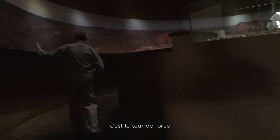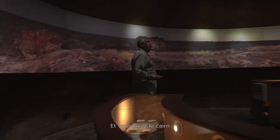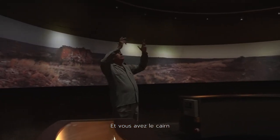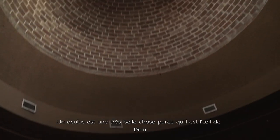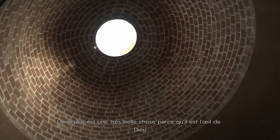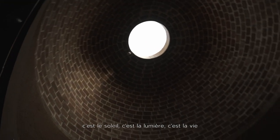This is the tour de force. This is the landscape of Mapungubwe that we were in. The oculus is a very beautiful thing — it's the eye of God. It's the sun. It's light. It's life.